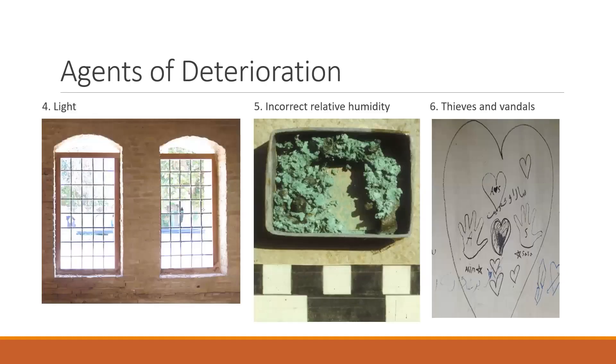Number four, light. Light causes damage such as fading, yellowing, and making things more brittle, particularly organic objects like manuscripts and textiles. Since we only need visible light to see, we can do a lot to protect objects by blocking out as much light as possible with shades on windows, storage in closed cabinets, and by turning out the lights when they're not needed.